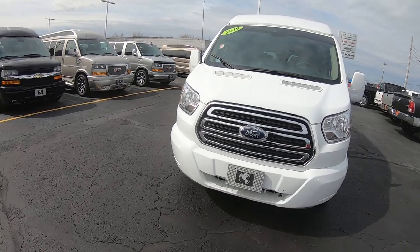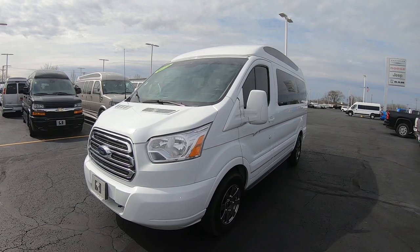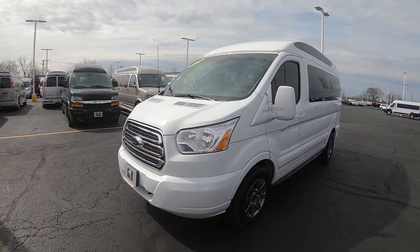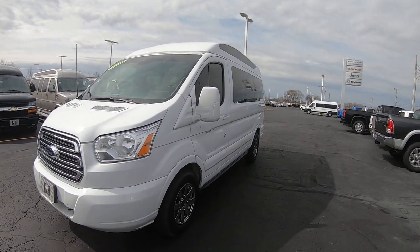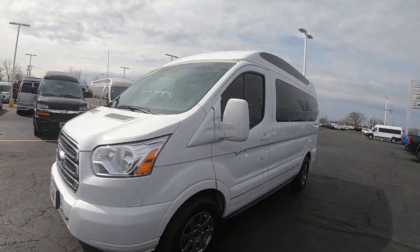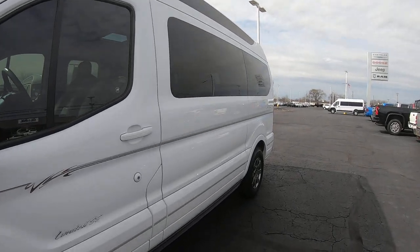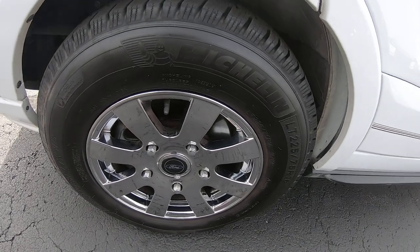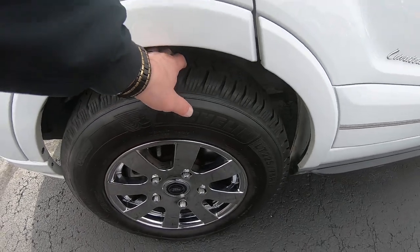This Ford Transit Explorer van is in Oxford white exterior color. It is a high top, with the Explorer Limited SE conversion on it, 7 passenger. It's only got 21,000 miles on it. We've got 16 inch chrome wheels and tires — they are brand new.